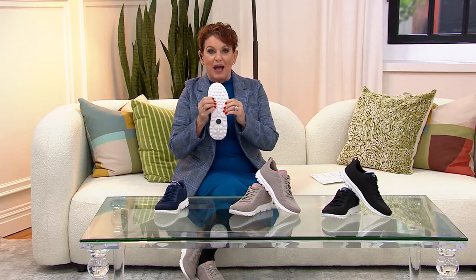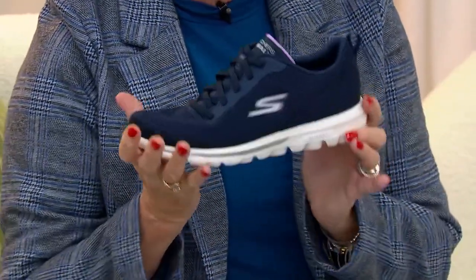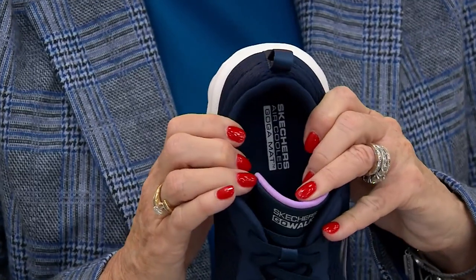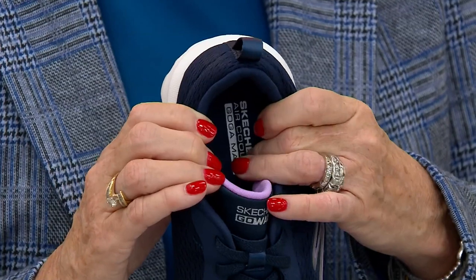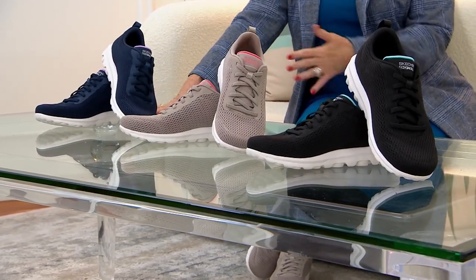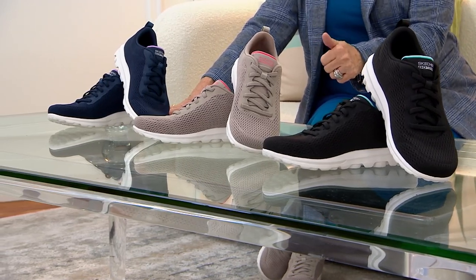These pods literally bounce back. This is the original GoWalk, but we call it the GoWalk Travel because we want you to be on your feet enjoying everything — do it with feet that feel great. You also get that amazing air-cooled GogaMat technology on the inside. It's one of the most expensive insoles, and you are not paying for it tonight at $42.98. What a deal for a teenager, a great-grandmom, or somebody on their feet all day.